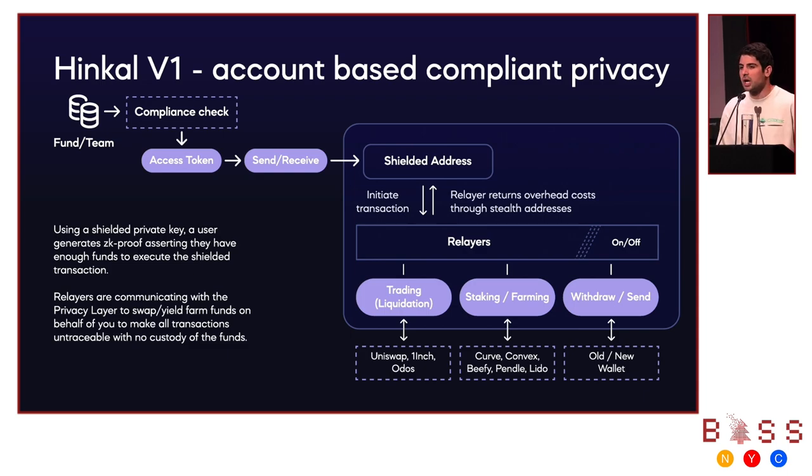Every user has a private address inside the Hinko smart contract. At the moment of a transaction, the user generates a zero-knowledge proof and a stealth address, proving they have enough funds and that they maintain the compliance check in the wallet. Then a relayer passes the message to external dApps such as Uniswap, Pendle, and others, and routes back the swapped assets to the shielded address. This way, the user maintains full privacy both on the asset side and on the transaction side.